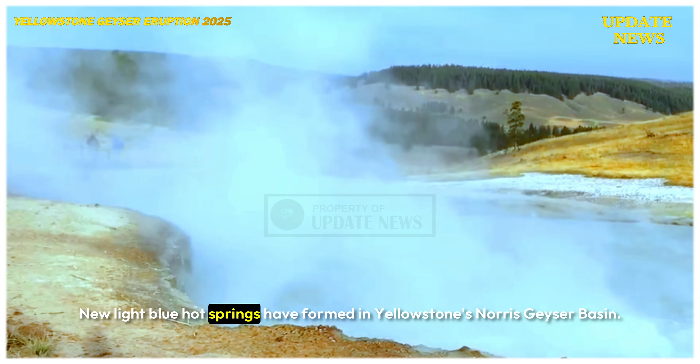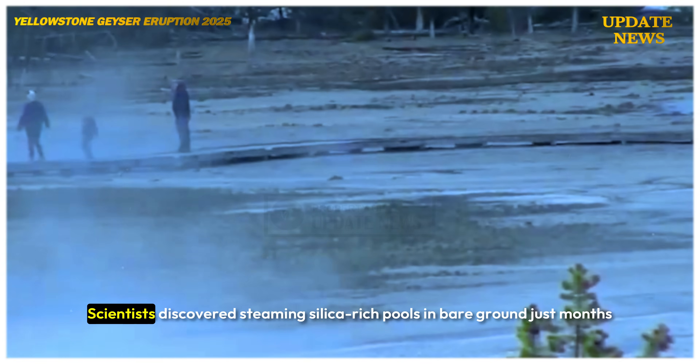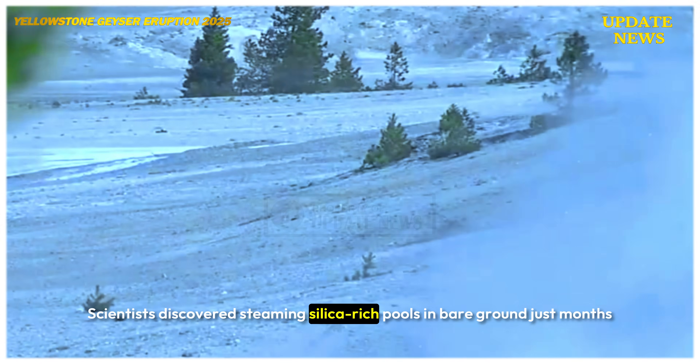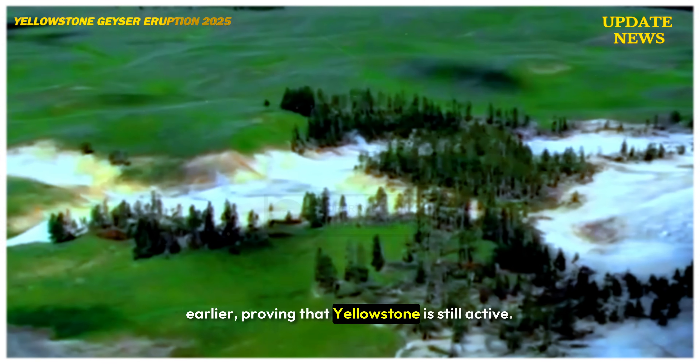New light blue hot springs have formed in Yellowstone's Norris Geyser Basin. Scientists discovered steaming, silica-rich pools in bare ground just months earlier, proving that Yellowstone is still active.